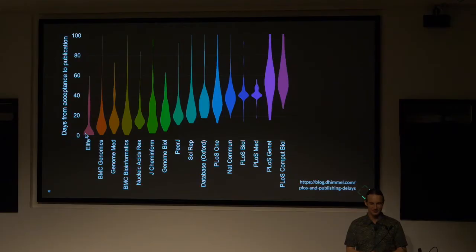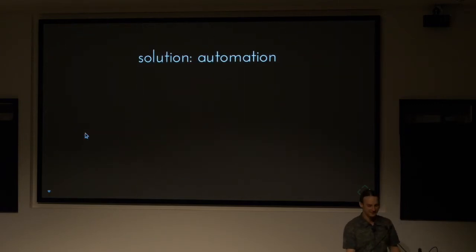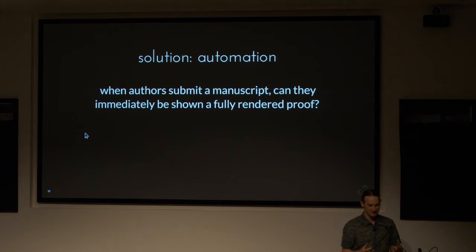This data is now online. You can notice eLife has a bimodal distribution, because they do provisional publication of just the accepted PDF without the full typesetting. Though going forward, we should be able to make the fully typeset article available quickly. The solution I see here is automation. When we've got this right, I think when authors submit a manuscript, they should immediately be shown a fully rendered proof. If you have a journal system that allows that, you've solved the automation problem.